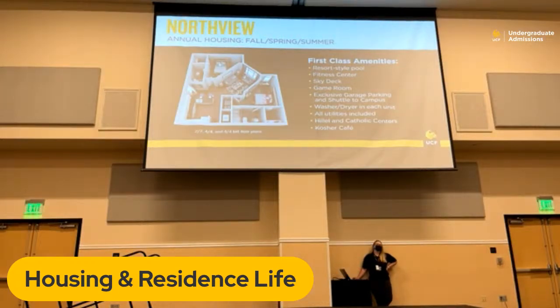Now we have Northview — probably our fanciest community. Northview is all private bedrooms and private bathrooms: either four-bedroom, four-bathroom or two-bedroom, two-bathroom. You're guaranteed your own bedroom and your own bathroom. It's a little pricier, but amenities include a resort-style pool, a gym on the first floor available only to residents, a sky deck on the top floor, a game room, and — most importantly — a washer and dryer in each unit. All utilities are included with no caps.